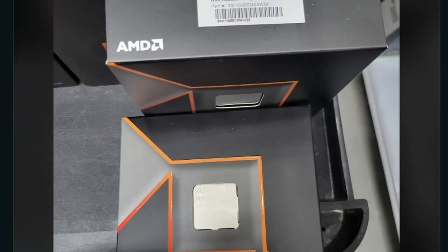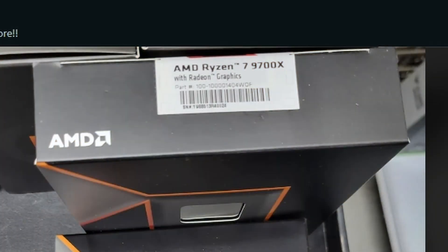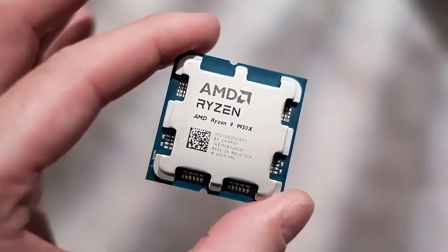Next, a retailer posted on Reddit showing they just received AMD Ryzen 9000 series processors. We can clearly see the AMD Ryzen 7 9700X with Radeon graphics, confirming integrated GPU support. Stock has already shipped to retailers, so an official launch date and pricing announcement should be coming very soon.